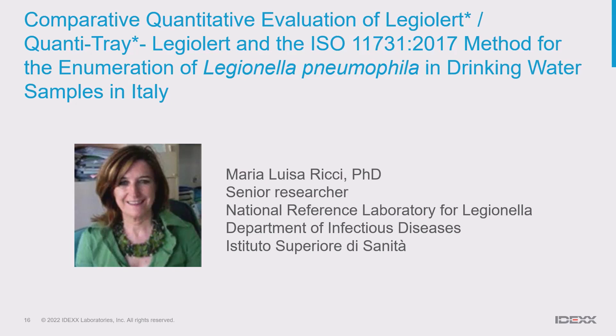We will now be joined by Dr. Maria Luisa Ricci, Director of the National Reference Laboratory for Legionella in Italy and a senior researcher at the National Institutes of Health. She is also chairperson of the ESGLI Executive Committee and the author of numerous publications. Thank you, Dr. Ricci.